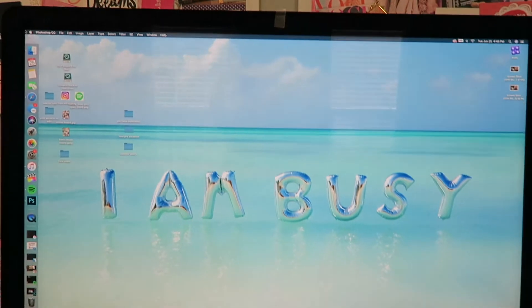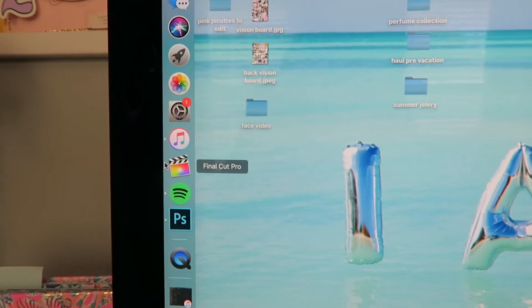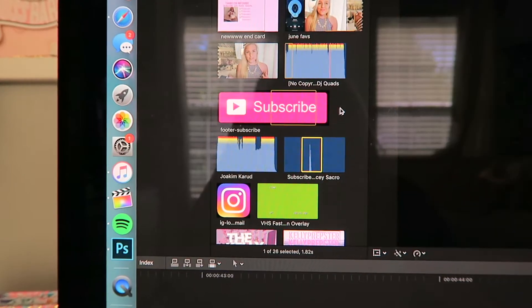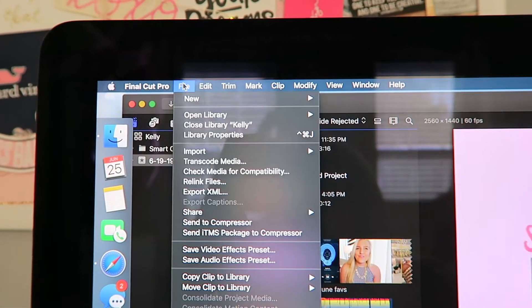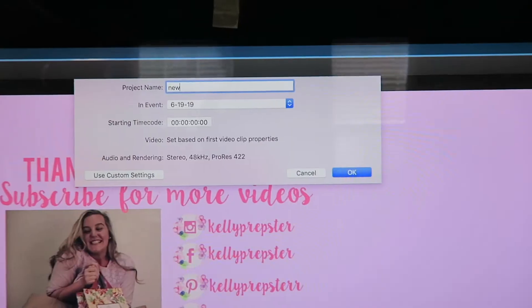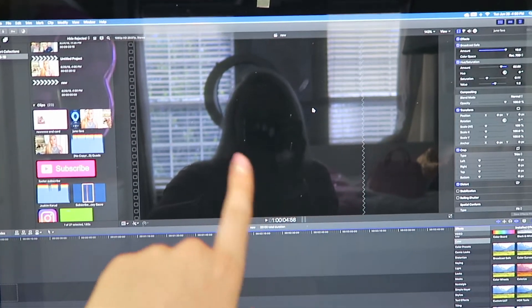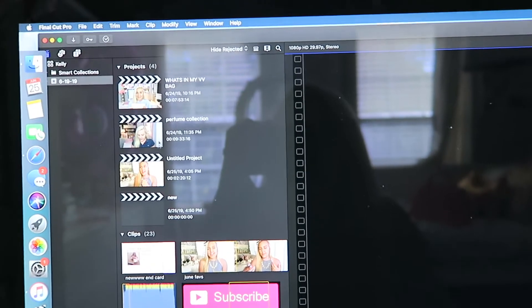Now we're over at my computer. I've been using Final Cut Pro — it's my favorite software — and I also use Photoshop a lot. To start editing, go to File, click New, then New Project. This creates your new video project. You can name it whatever you want and hit OK. The timeline bar will be empty. You can customize your workspace by dragging panels however you like.